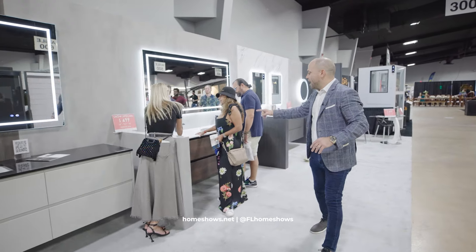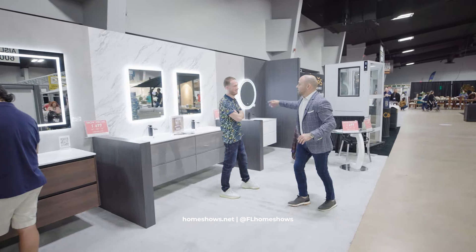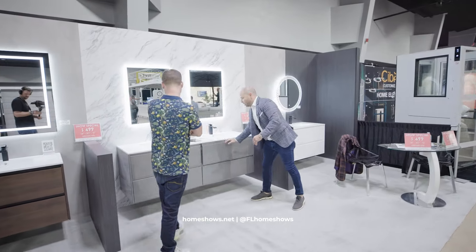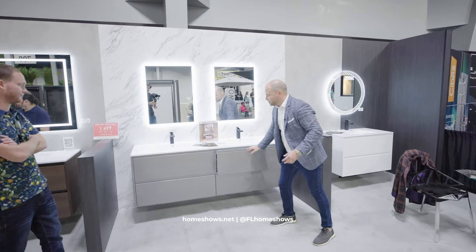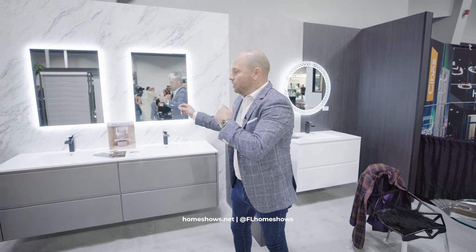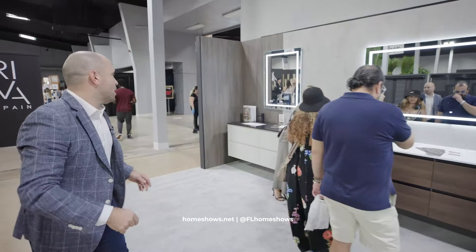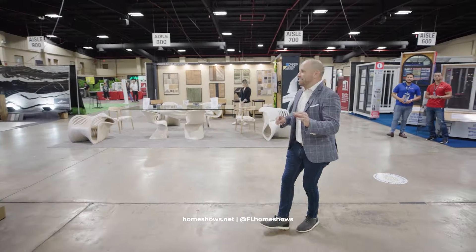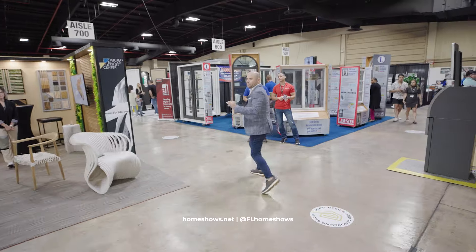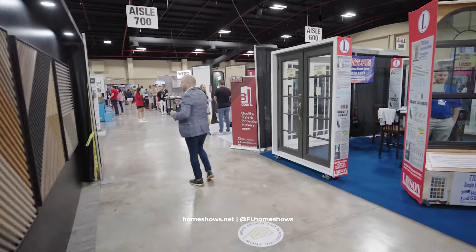Here we have Velart, where they bring in all different types of vanity products, lighting, mirrors. You can look at all the different types of mechanisms and finishes. But you can buy one of these right here at the show, take it home, change out your bathroom, and you have a brand new bathroom. Come and check out Velart.